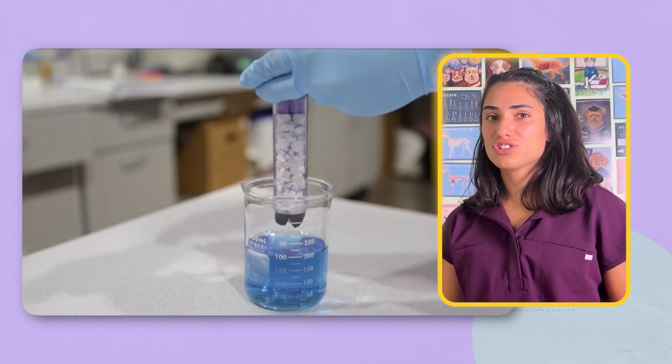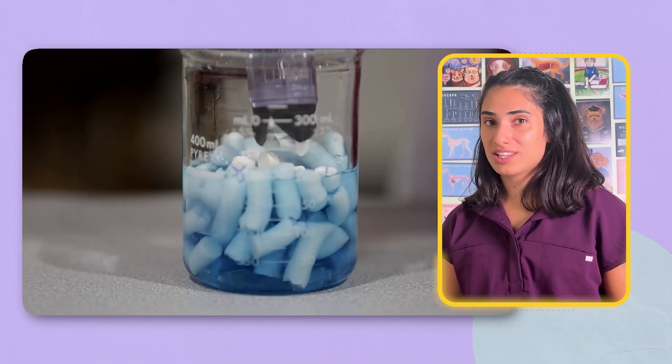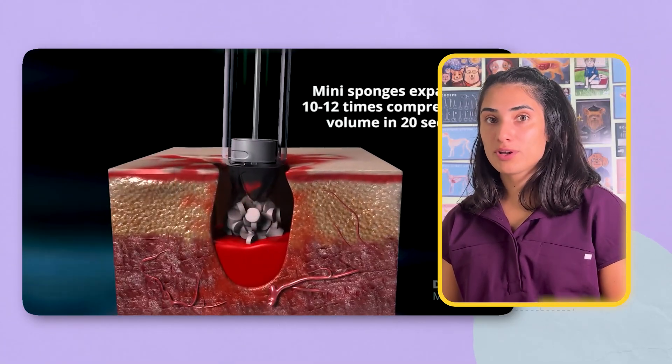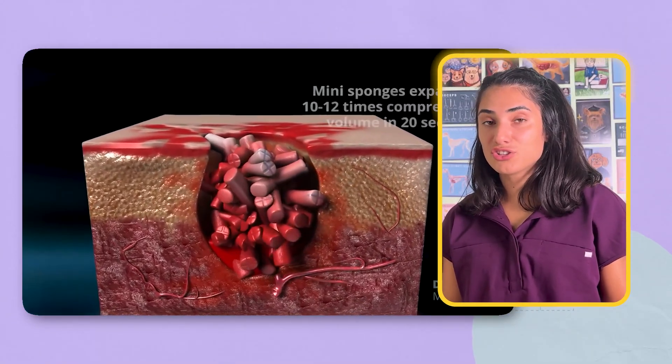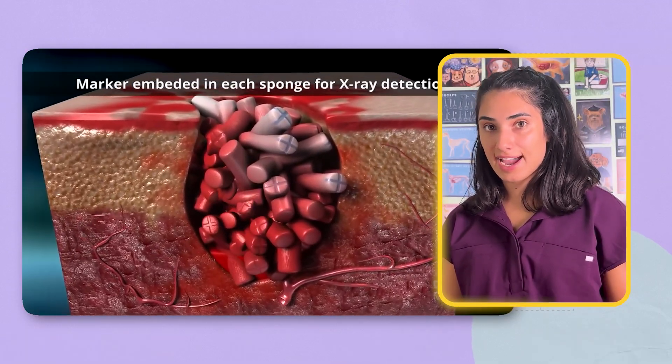It doesn't look like much — just a long, syringe-like applicator with a wide tip. But inside is the real innovation. It injects dozens of tiny expandable sponges deep into the wound. By absorbing all the blood in the wound, these sponges instantly expand to 10 times their size in under 20 seconds, applying direct pressure on bleeding vessels from the inside out. What once took minutes of frantic yet inefficient compression can now happen almost instantly.